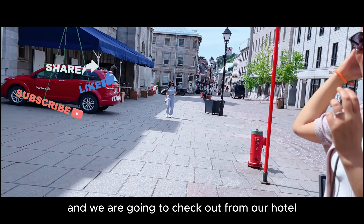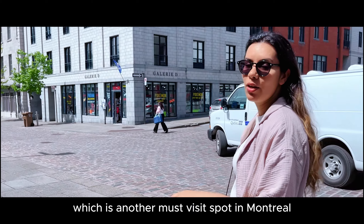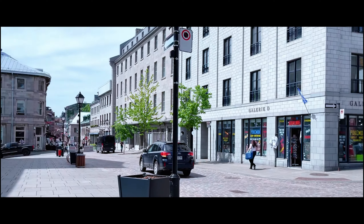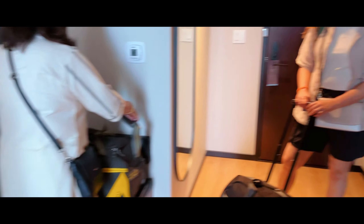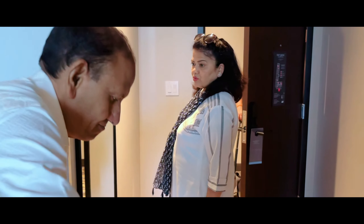We are going to check out from our hotel and then go to Mount Royal, which is another must-visit spot in Montreal. So excited to check that out. Ready to go? Let's go. Bye bye room — this was our room, now we're saying bye to it.